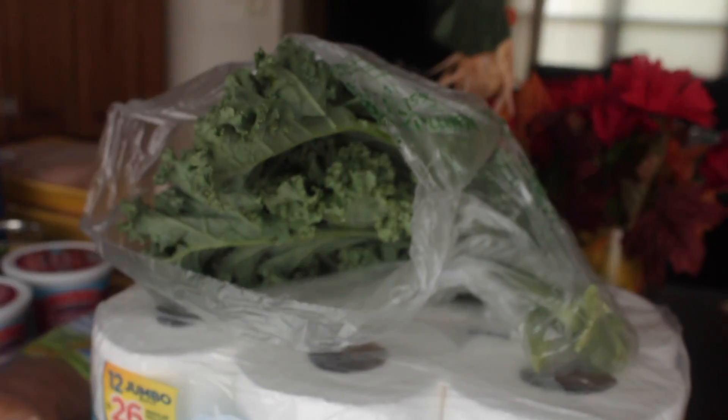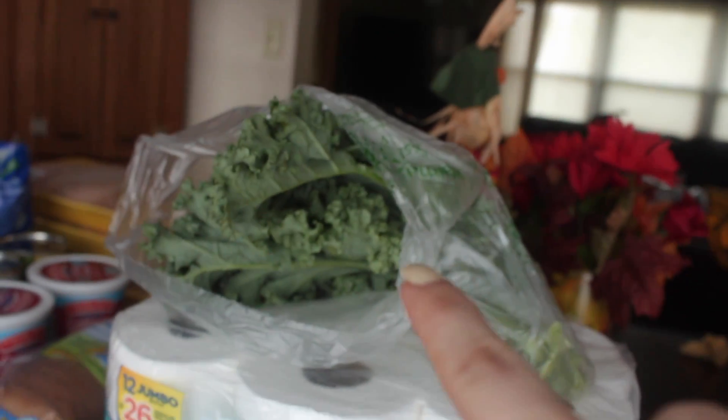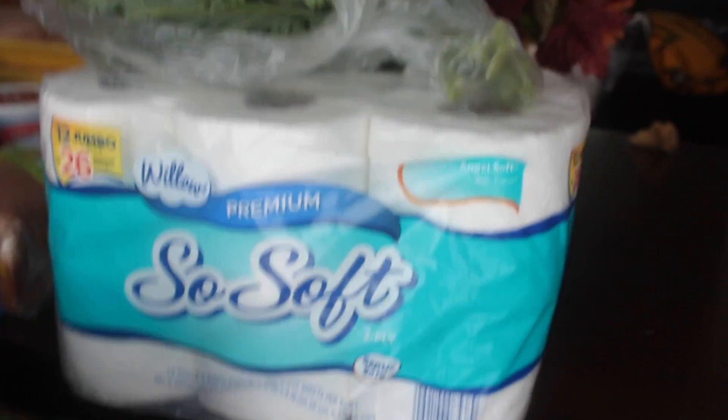From Walmart I literally only got one thing, and it's this bunch of kale. I didn't really need anything else from Walmart, so that's why all I got was this.